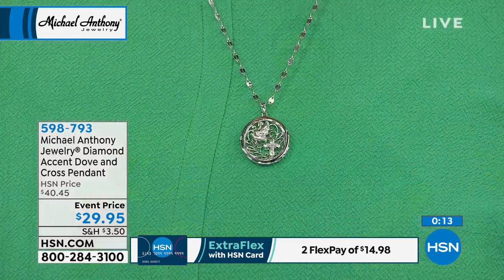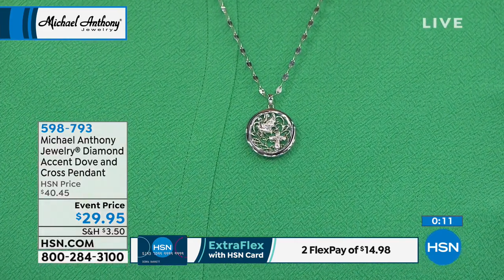Which means it's very limited, so if you want to secure that, look for yourself, jump on hsn.com.